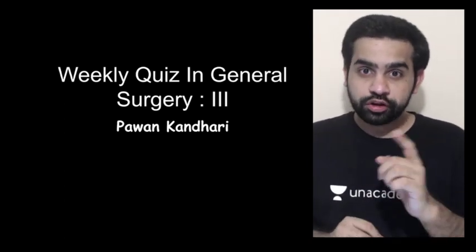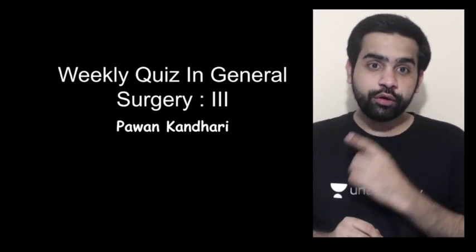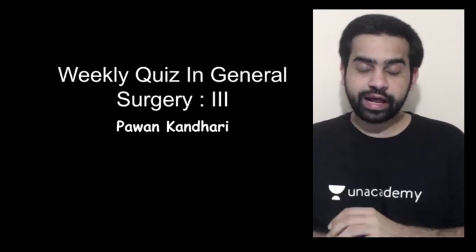Hey there, this is Dr. Pavan. You are a surgery educator on an academic platform and today I am here to talk to you about the weekly quiz in surgery part 3. So let us begin and let us talk about it.